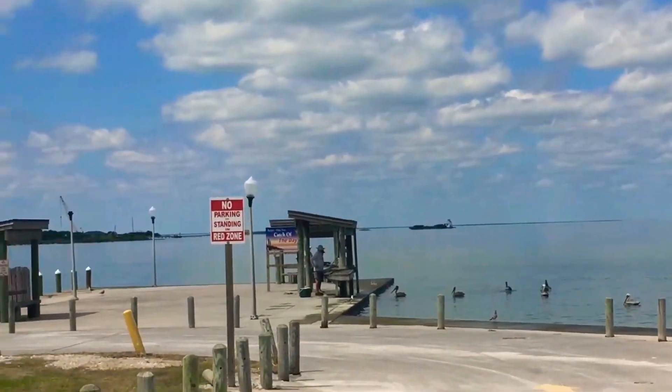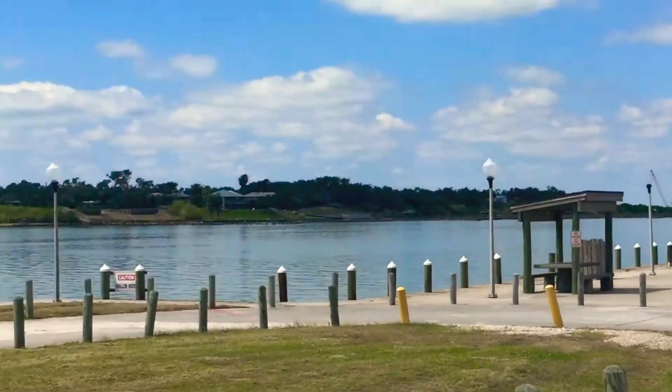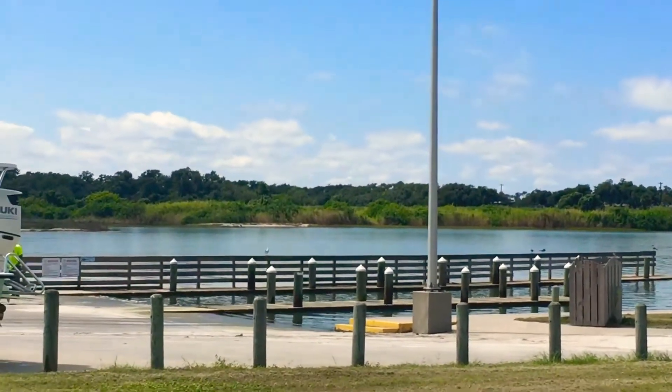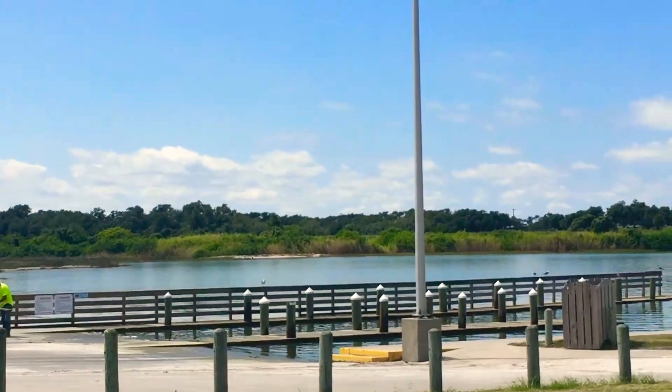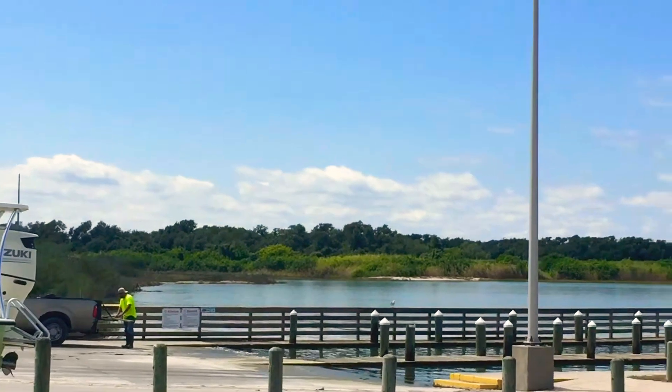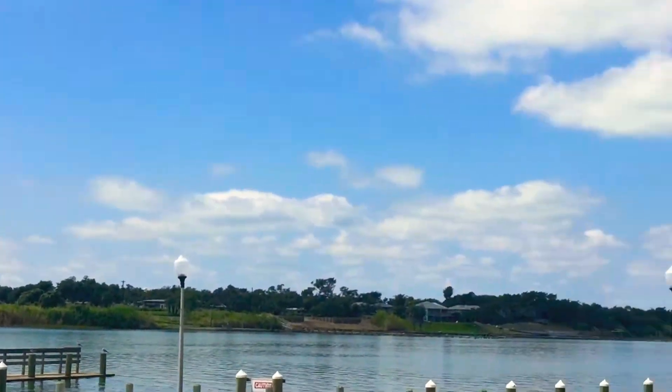Remember that fish cleaning station was underwater? And these docks here — they were all underwater too. There's a guy here fixing those today, and the beach is calm and pretty.